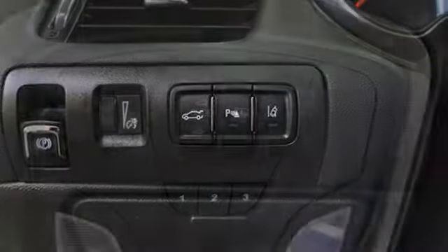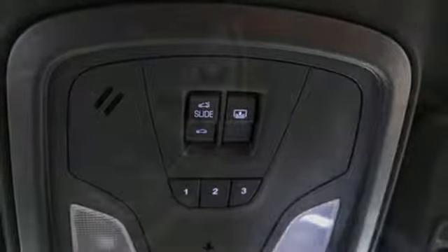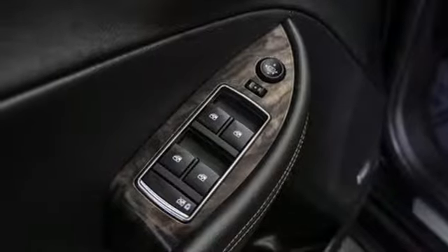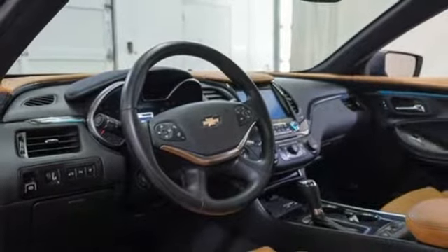Bluetooth wireless audio streaming, power heated mirrors, front heated leather bucket seats, rear park assist, doors and push button start proximity key, dual zone climate control.